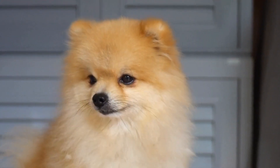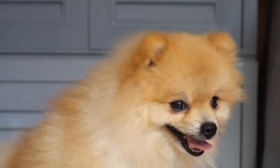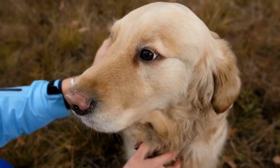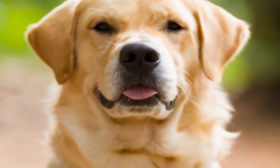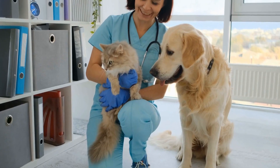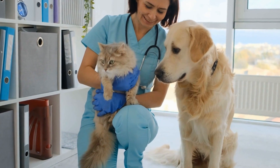First and foremost, it is important to understand how a dog's tail is structured. A dog's tail consists of multiple small bones called vertebrae, connected by flexible joints and surrounded by muscles. These vertebrae are classified into three sections: proximal, middle, and distal. The distal section is the tip or end of the tail, which is the most vulnerable to injuries.